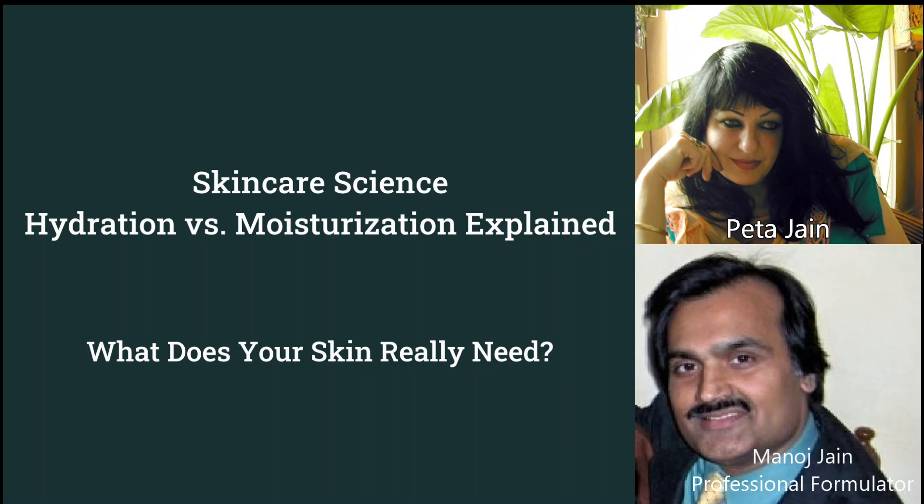Hi, my name is Peter Jain. Hi, my name is Manoj Jain. I have many years of hands-on experience working at the bench formulating many different types of cosmetic products.